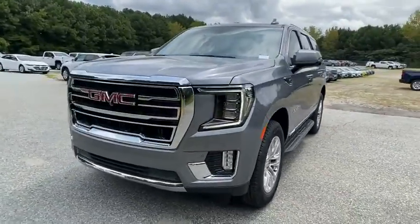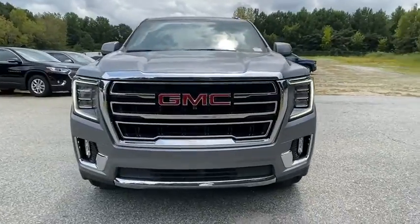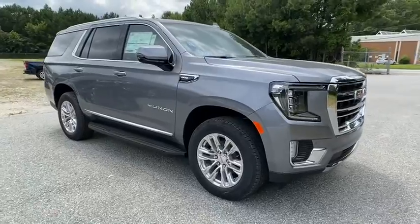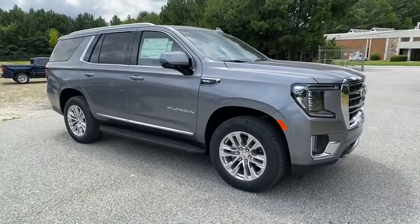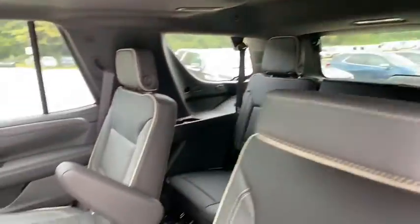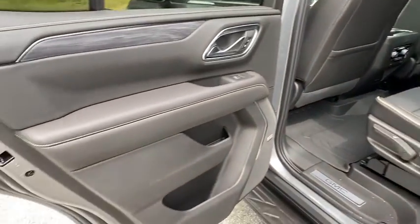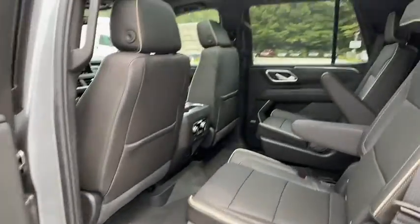Here are some of this vehicle's great options: anti-lock braking system, lane departure warning, power passenger seat, steering wheel audio controls, power liftgate, tow hitch, keyless entry, remote engine start, Bluetooth, leather-wrapped steering wheel, power steering, adjustable steering wheel, and cruise control.